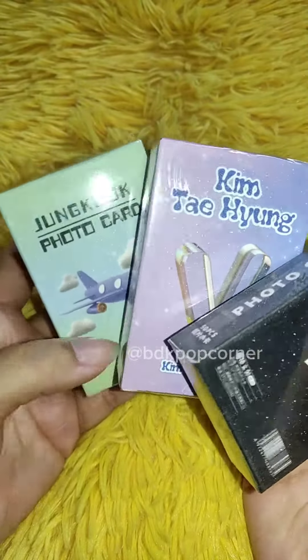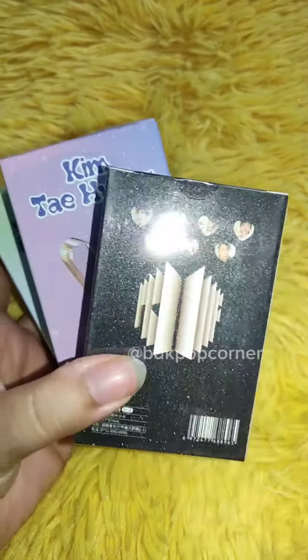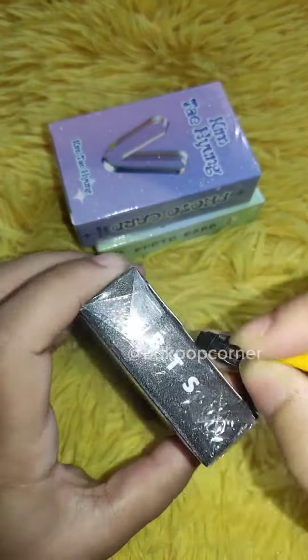Hi everyone, welcome to another video by BDK Pop Corner. Today we are unboxing holographic photocards, or lomo cards as you might say. I'd say it's one of the best sellers.